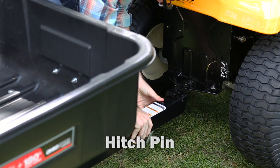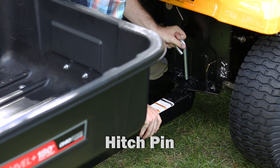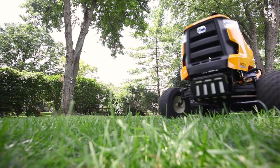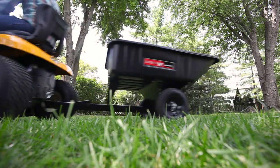Includes a hitch pin for towing behind any lawn and garden tractor or zero turn mower equipped with a rear pin hitch. Get your weekend chores done quicker and more efficiently with the 10 cubic foot poly swivel cart from Ohio Steel.